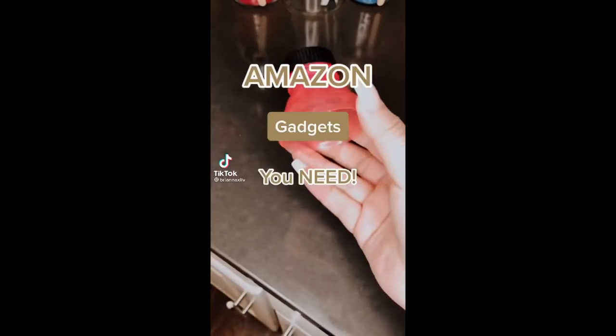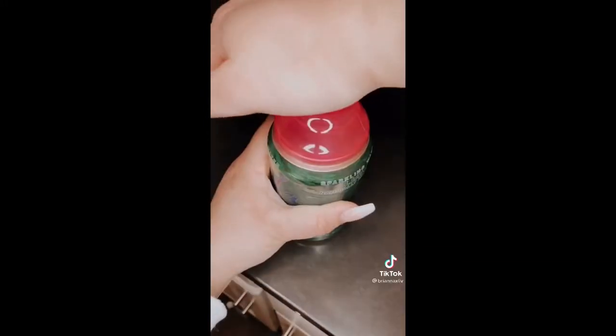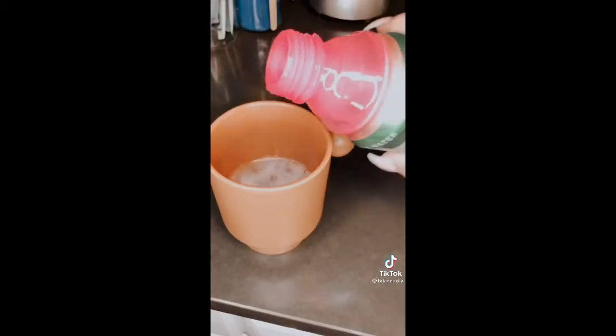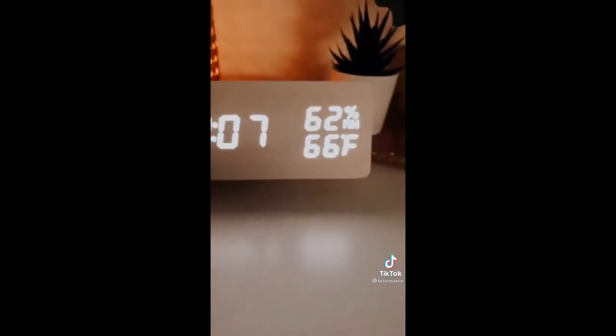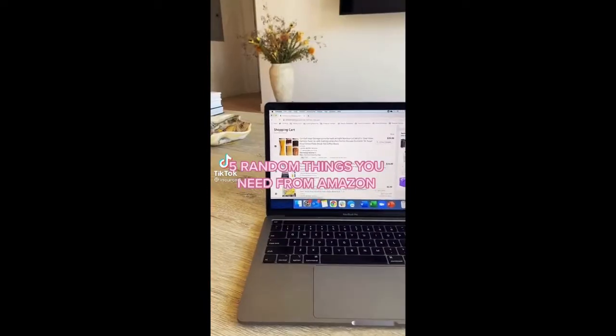Amazon gadgets you need: these tops turn cans into bottles — much easier to drink from and you can put it back in the fridge without worrying about losing fizz. They come in a pack of six and fit very securely. This alarm clock is super cute — it almost looks like decor. It's dimmable, shows temperature and humidity, and the top is a wireless charger.